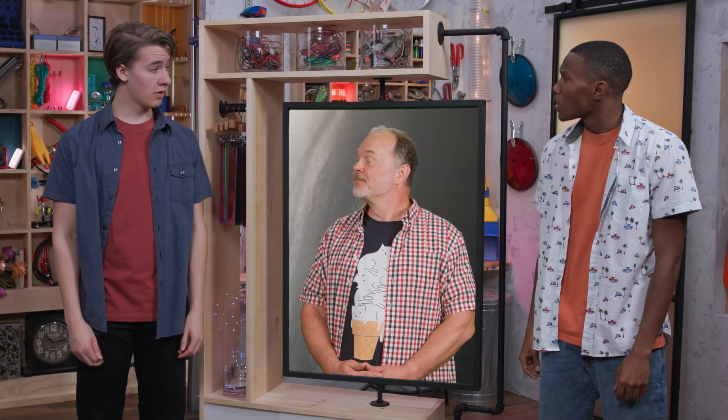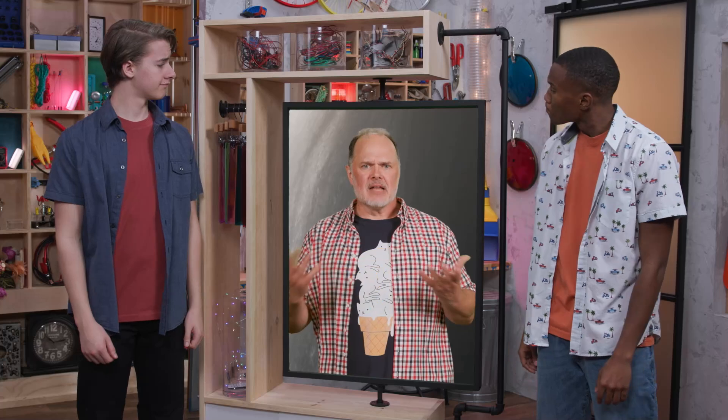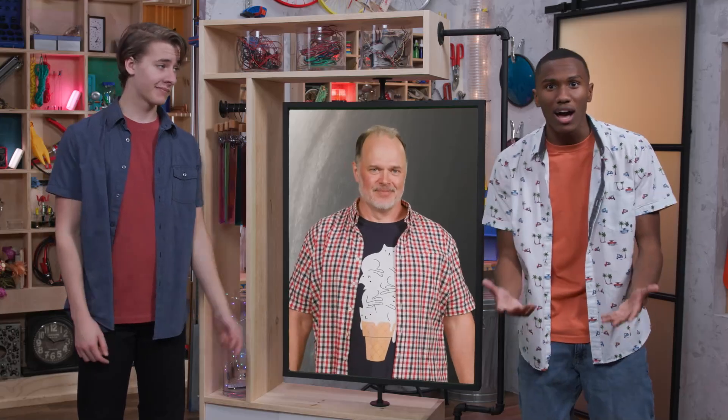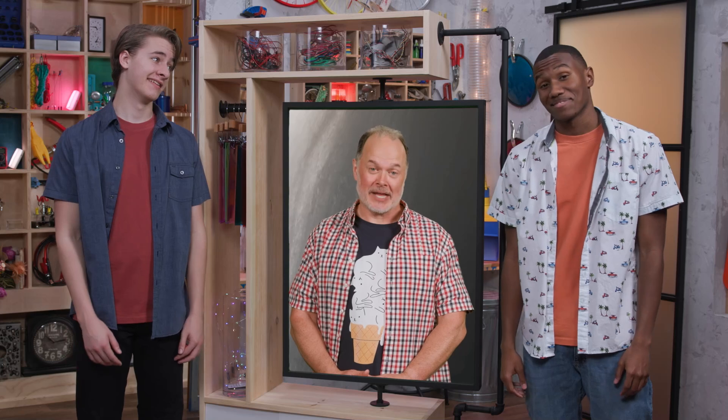Jesus is the light of the world — what a cool word picture. Dare I say this has been a light bulb moment? There's nothing so dark that Jesus can't bring light to it. We all need light in our lives. Every single one of us has done wrong things that hurt others and break our relationship with God, and we can't fix that. But God saw our need and sent Jesus to be light in our darkness. When we choose to follow Jesus, we can live with God forever — it's the most amazing show of compassion ever. Compassion is caring enough to do something about someone else's needs. We don't just need the light of Jesus one time; we need it over and over every day. When you face a tough decision, you can ask Jesus for wisdom to shed a little light on things. You can also ask God to show you where you need to change to become more like Jesus — like growing in kindness or patience. See you next time.